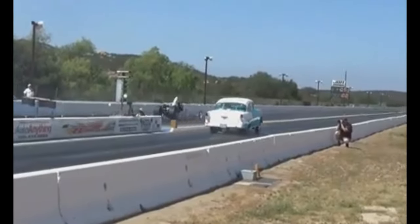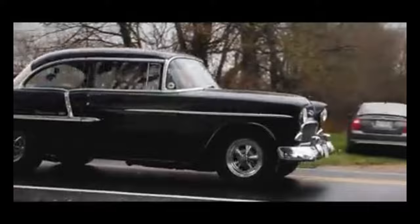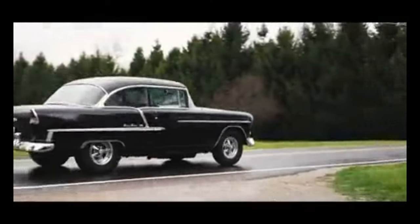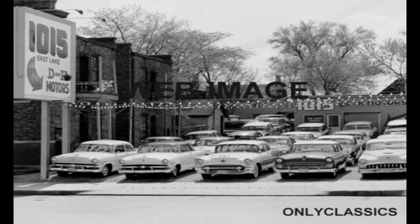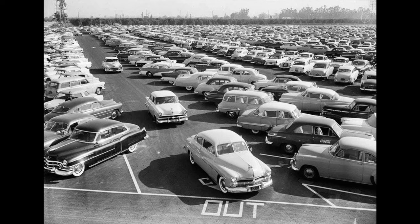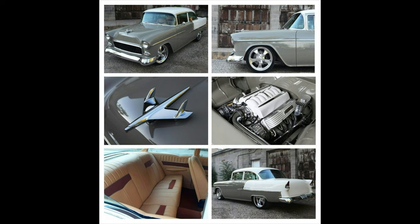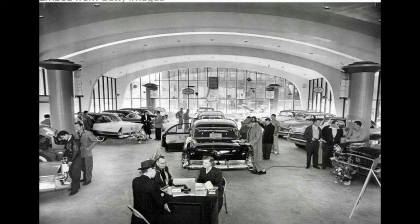The 1955 Chevy had great fuel economy for its time — around 20 miles per gallon on the highway and 15 miles per gallon in the city, which was pretty decent for a car of its size and power. The car was first introduced in 1955 as part of Chevy's brand lineup for that year. It was the second generation of the Chevy model and featured a number of updates, including the introduction of new V8 engine options that gave it more power and speed, helping it stand out in crowded markets.